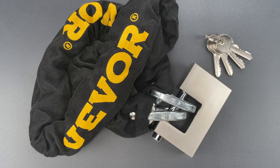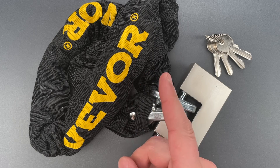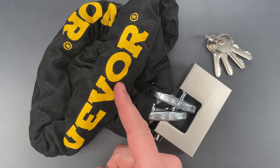This is the Lockpicking Lawyer, and what I have for you today is a Vivor brand chain lock. According to Amazon, the MSRP is either $50 or $100, depending on whether you get the 1 or 2 meter long chain.